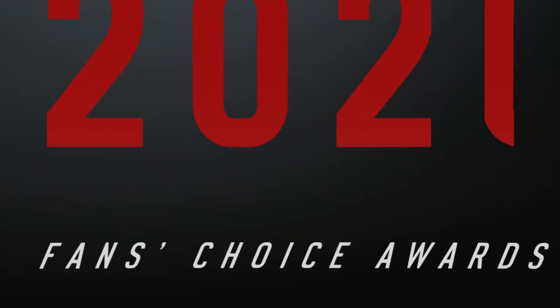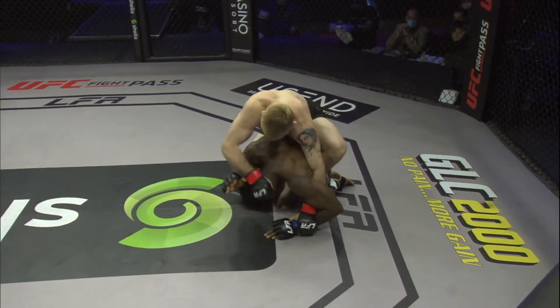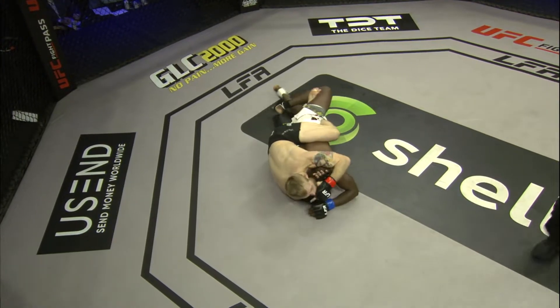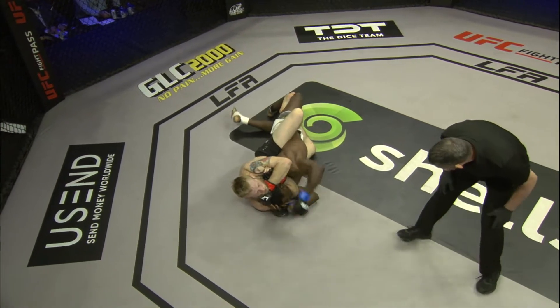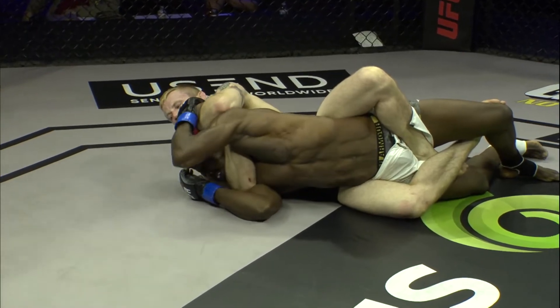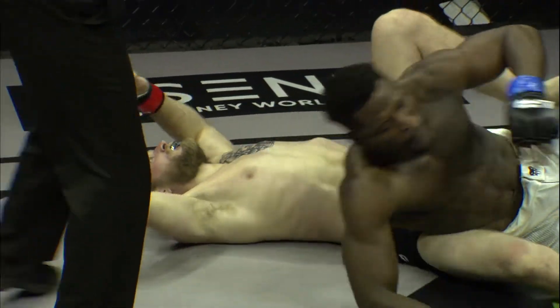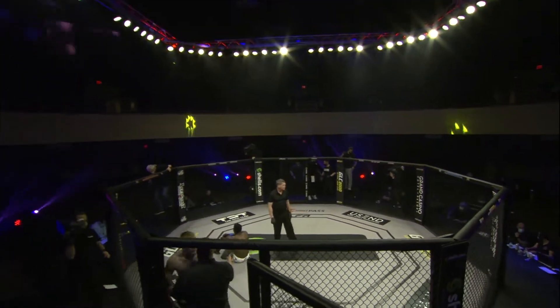One of the highest-level rear naked chokes we've ever seen went down at LFA 101 when submission grappler Hunter Colvin made his LFA debut. Look at how fast he's able to jump on the back and stay on position — you're seeing high-level grappling right now. Ikebuna needs to protect that neck. It's not perfect, but Hunter is a little bit too strong. And there is the tap. Over and out. Another first-round finish for 26-year-old Hunter Colvin.